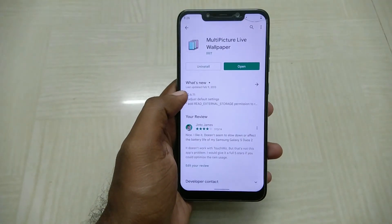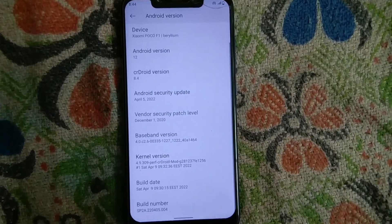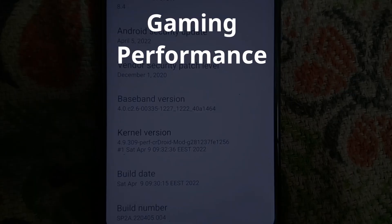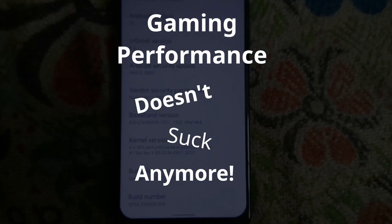The biggest upgrade this ROM has gotten is the kernel. The perf mode kernel they've introduced with this ROM is really good. Gaming performance doesn't suck anymore.